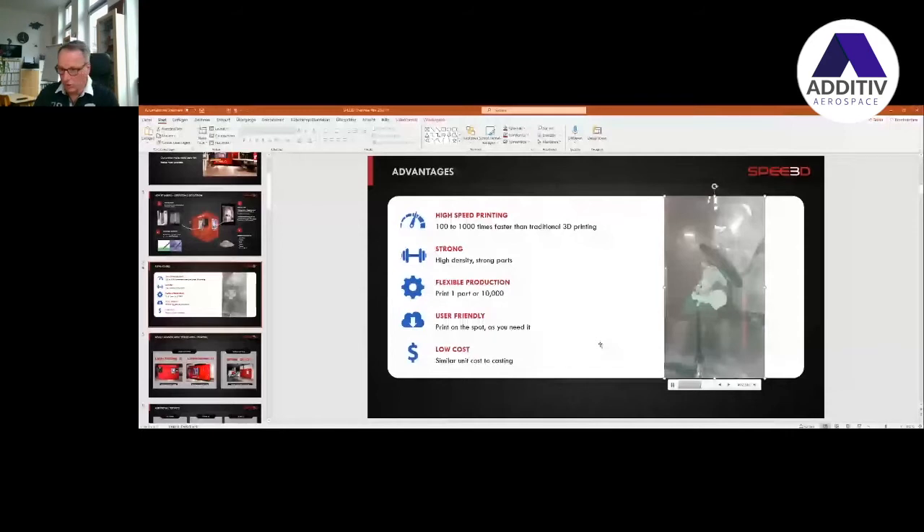What is important to mention is that the equipment we offer with this process goes up to one meter by 700 millimeters height, with a weight up to 42 kilograms. So it's one of the largest metal 3D printers available at this moment as a serious product. We've already sold, I think, 12 to the world in the last three years — not only to Australia, but also to Europe and Asia.